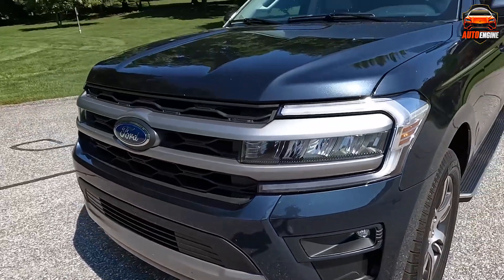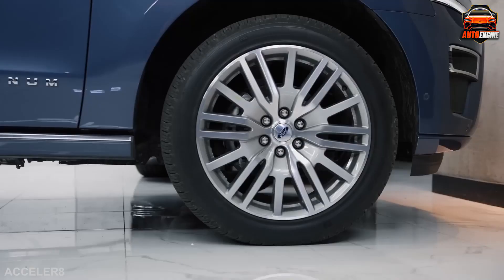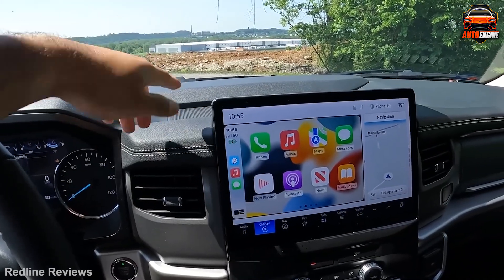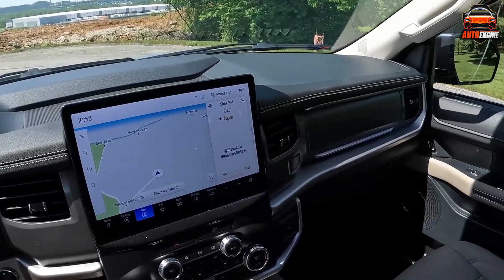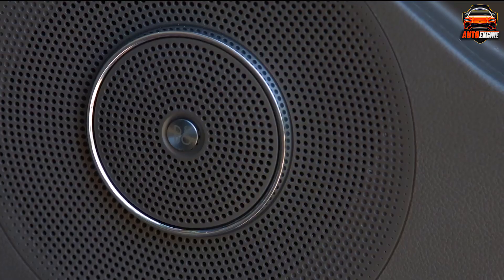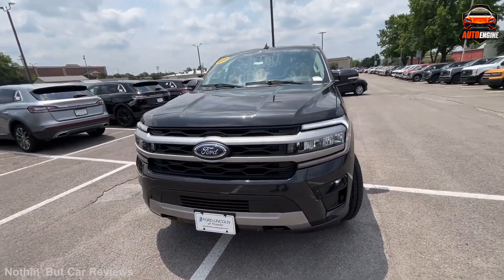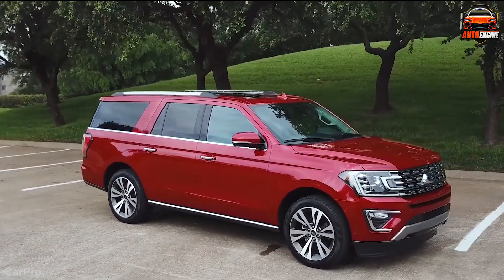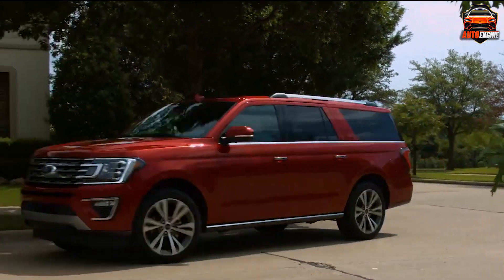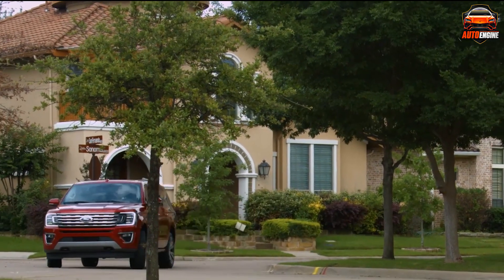The Expedition Max pampers its front row passengers with leather-trimmed seats that are super comfy, heated, ventilated, and offer excellent lumbar support, with 42 inches of headroom in the first row. But the Expedition Max isn't just about spaciousness — this beast can pull up to an impressive 9,000 pounds while towing. The Ford's infotainment system has come a long way, and while the navigation might look a little outdated, it's easy to use and gets the job done. The Bang & Olufsen audio system is a delightful bonus for long family road trips. One area where the Expedition Max truly shines is ride quality — it delivers an exceptionally smooth ride, going from 0 to 60 miles per hour in just 6.9 seconds.